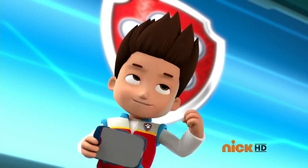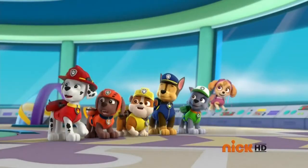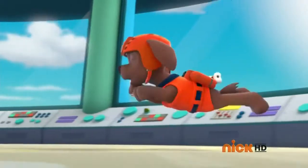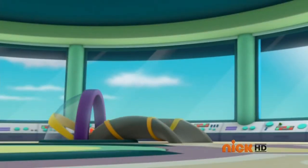Paw Patrol is on a roll! Ow, ow, ow! Paw Patrol! Woo, yeah! Paw Patrol!